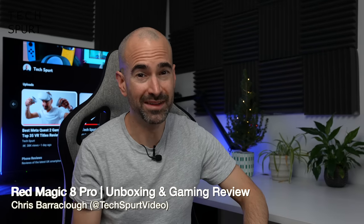Hello gorgeous peeps! I'm Chris from TechSpert and today we're going to be getting all cosy with Nubia's fresh new super deluxe feature-packed gaming smartphone, the Red Magic 8 Pro.